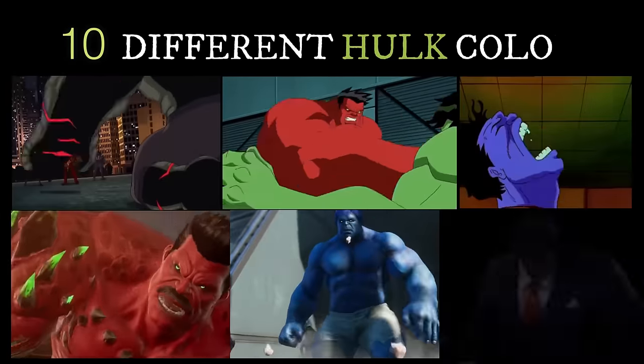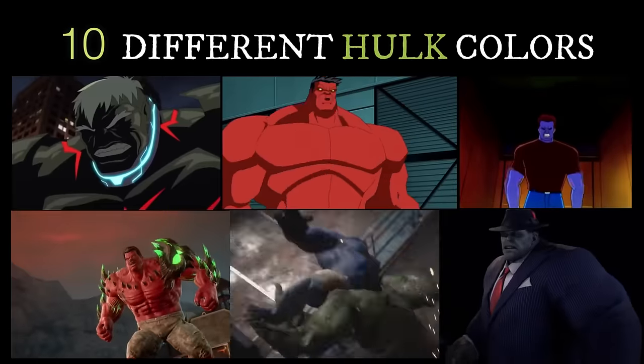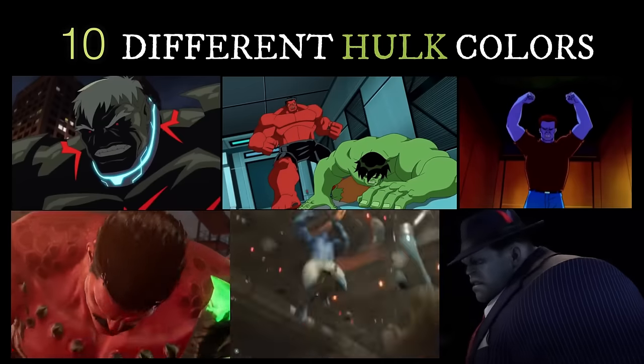Did you know that there are at least 10 different colours of Hulk? Let's go through all of them in this video.